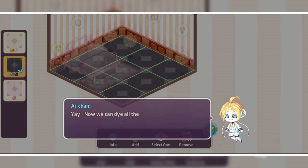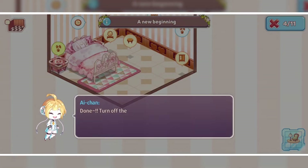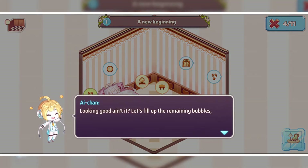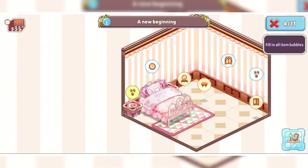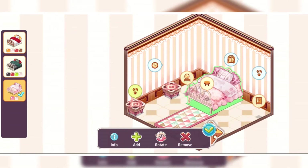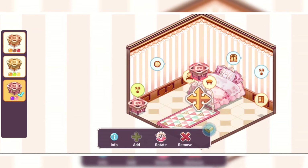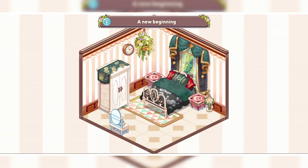Now the instructions are over and we need to do it all by ourselves. I will set the furniture to better positions and submit my design, hoping to get a good rating. All the items showing in the circle are necessary to be in the room before submission. All done — let's submit.